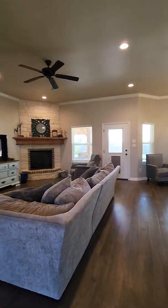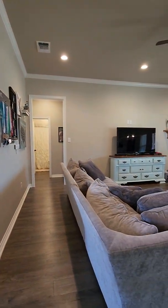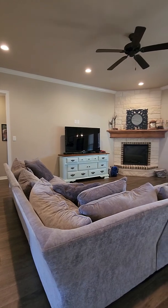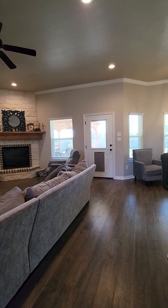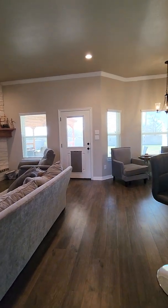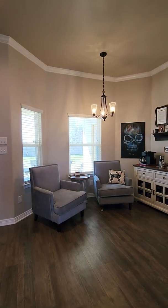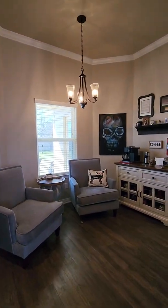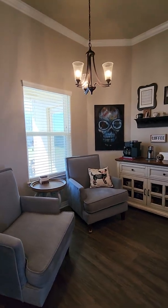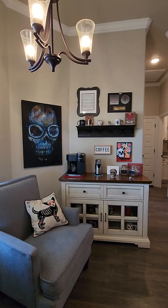Walking in this way you have the living area. As you can see how large this sectional is — good amount of space. And then the dining area here is like a second breakfast area.